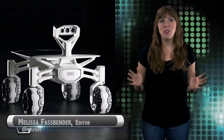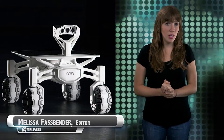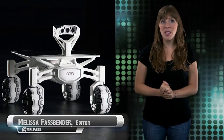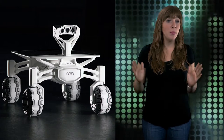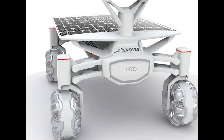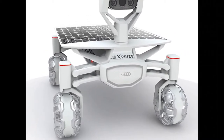Almost 45 years after NASA's Apollo 17 completed the last manned mission to the moon, the Google Lunar XPRIZE competition has selected the same landing site for its rover showdown. Winners of the Google Lunar XPRIZE must place a robot on the moon's surface and explore at least 500 meters while transmitting high-def video and images back to Earth for the chance to win $30 million.